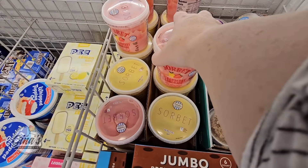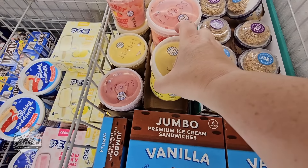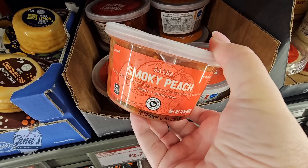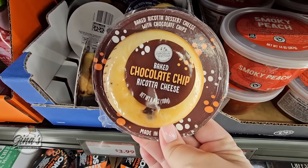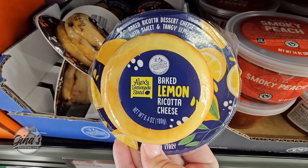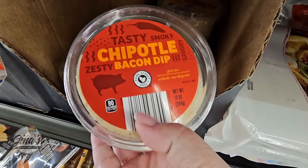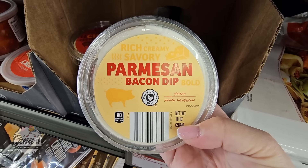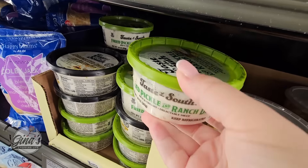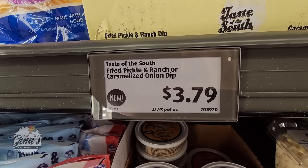I found some more sorbet over here — the Strawberry Lemonade and the Pineapple again, so we have three different flavors. And the Smokey Peach Salsa sounds really good at $2.80. The Baked Chocolate Chip Ricotta Cheese and the Baked Lemon Ricotta Cheese are both $4 each. Then we have the Tasty Chipotle and Bacon Dip, and the Parmesan Bacon Dip. Aldi has a really good selection when it comes to dips — those are $3.30.